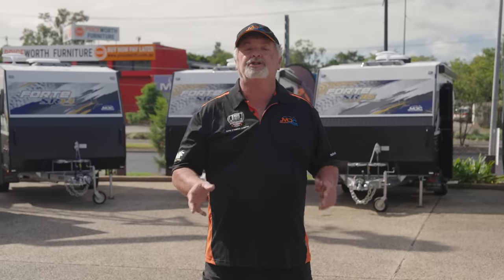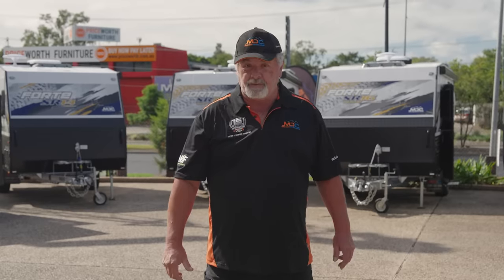Be sure to put an MDC showroom on your shopping plan while you're looking for your next caravan, or jump on our website and check out the fantastic 3D tours of the entire Ford SR range.